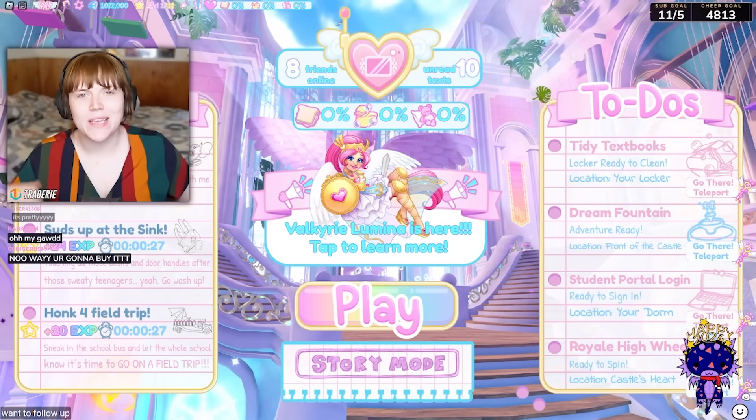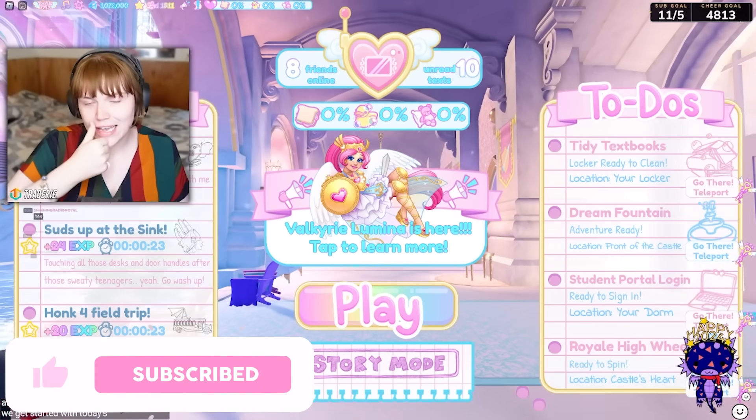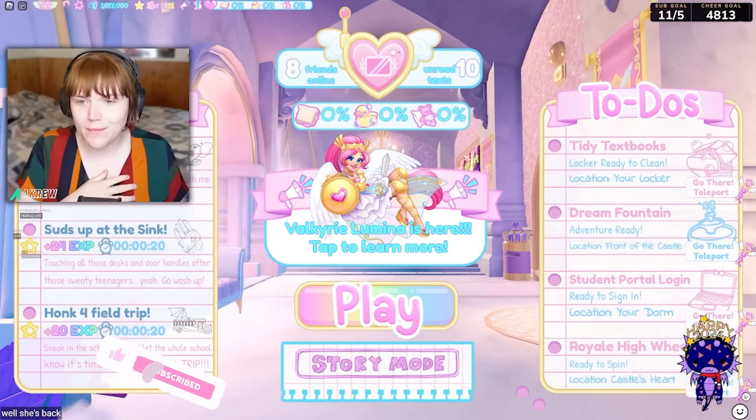Hello, wonderful little beans! My name is B and welcome back to my channel. Before we get started with today's video, don't forget to leave a like, subscribe, and click that bell — and of course use code Stacker B when buying Robux or Premium.